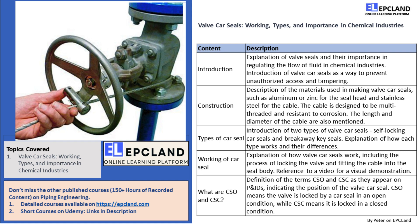Self-locking car seals are only one-time usable, and to open them we need to cut the cable. On the other hand, breakaway key seals can be released after the cable enters the body, and it is sealed after tightening the cable. The key will then turn on and jam the cable.